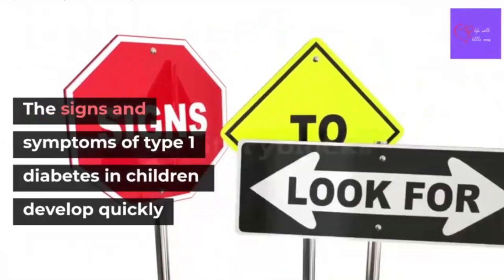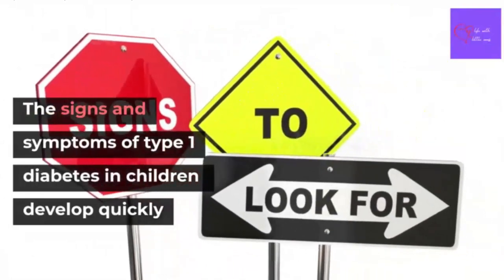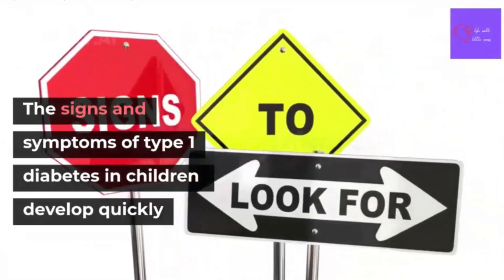The signs and symptoms of type 1 diabetes in children usually develop quickly, and they may include the following.